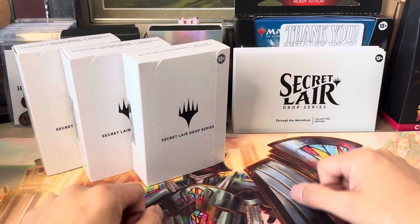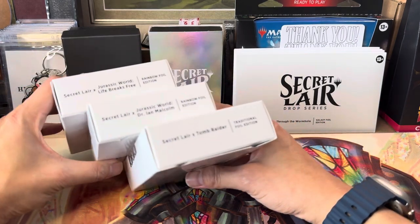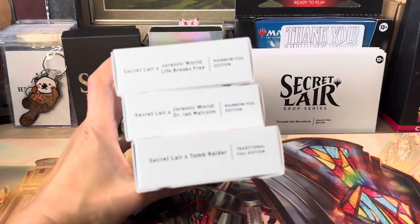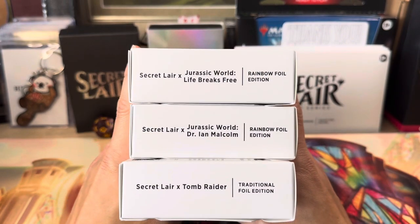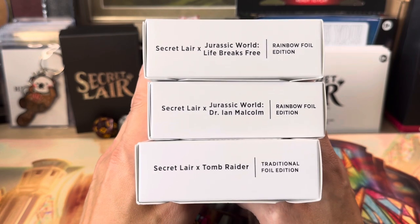Hey, welcome to another Slow MTG. Today I just received my Secret Lair order. There are a couple things in here — I don't know why some of the Universes Beyond ones come in this larger box. I guess it's really cool and looks nice at retail. We've got a couple of these: Secret Lair Jurassic World, which was an insert in the recent Lost Caverns of Ixalan.